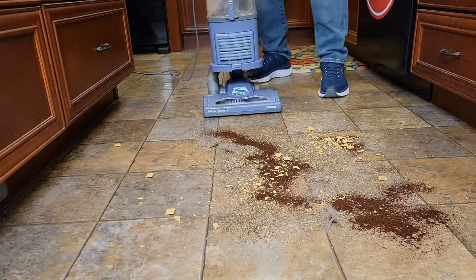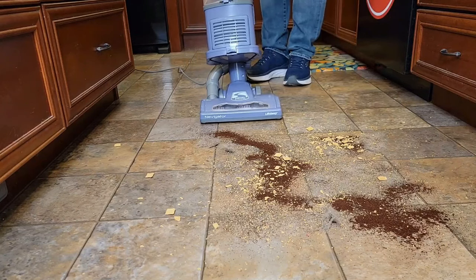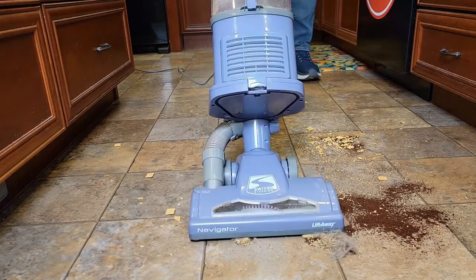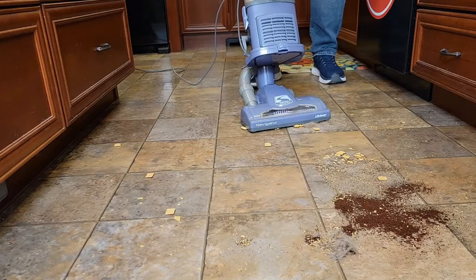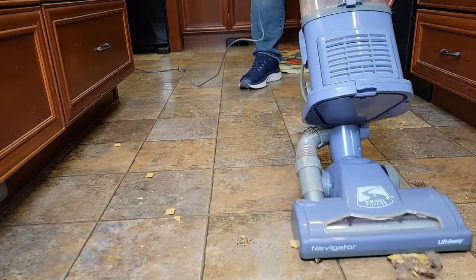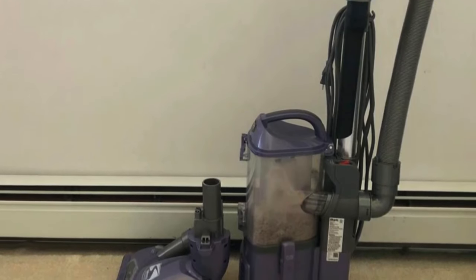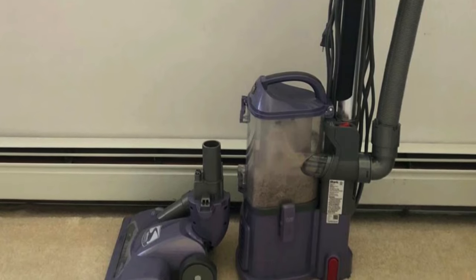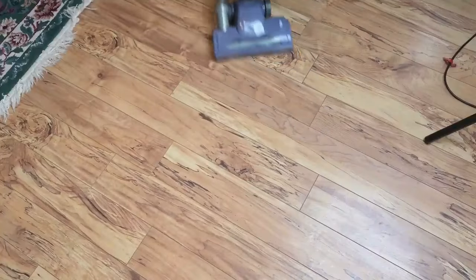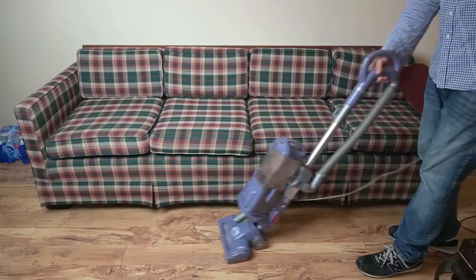The anti-allergen complete seal technology, working in tandem with a HEPA filter, traps dust and allergens inside the vacuum cleaner. This means cleaner air and a healthier home environment, especially for those with allergies. The NV352 boasts powerful suction, perfect for deep-cleaning carpets and tackling bare floors. And it's lightweight, meaning you get all the power without the strain, making it easy to carry around the house.